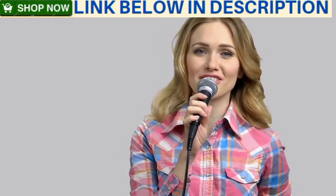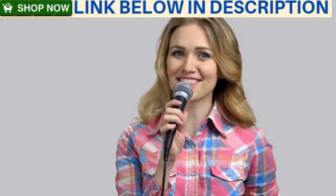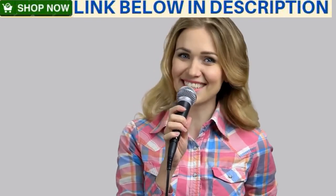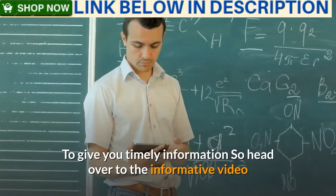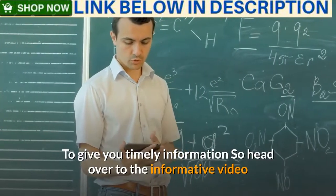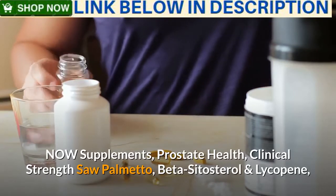Hello friends, hope you guys are good. This is my YouTube channel — if I provide you informative videos, you can subscribe to this channel and hit the bell icon to get timely information. Now, heading over to the informative video: supplements for prostate health, clinical strength saw palmetto, beta-sitosterol, and lycopene, 180 soft gels.